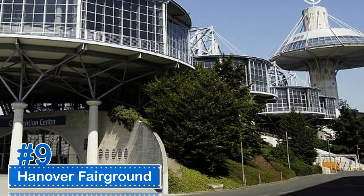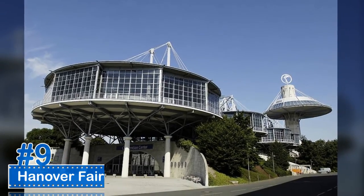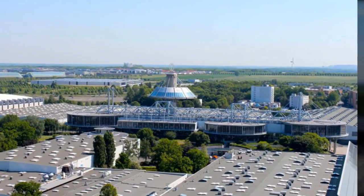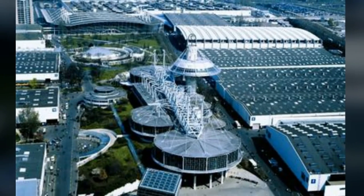Number 9: Hanover Fairground. Hanover Fairground has the distinction of being the largest exhibition center in the world, with 27 halls. It is located in Hanover, Germany. It has a surface area of a little over 700,000 square feet.